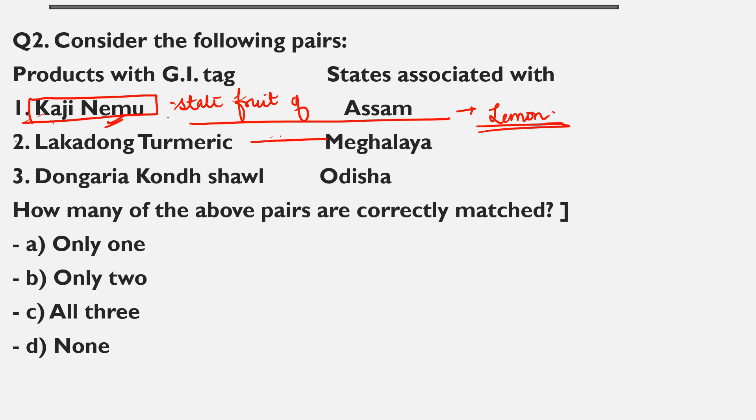Then Dongaria Kondh shawl — this shawl you will find in Odisha. So all three pairs are correctly matched: Kaji Nemu, Lakadong turmeric, and Dongaria Kondh shawl. You have to remember the names of these things which can be in news and UPSC can ask questions from these topics. GI tags are Geographical Indication Tags given by the Ministry of Commerce and Industries, and these topics were recently in the news.